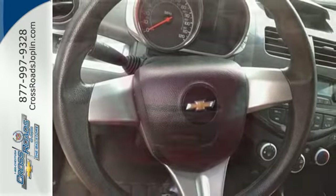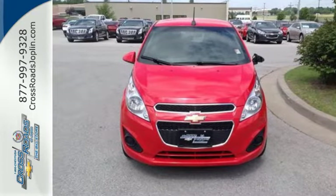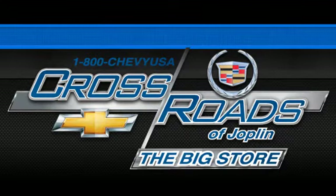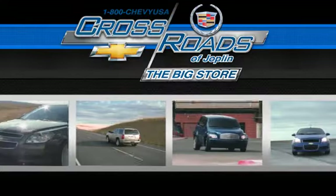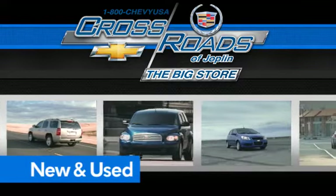The Spark is your all-access pass to the city. Get in and let's go for a ride. Crossroad Chevrolet Cadillac — the big store is the premier Joplin Chevrolet dealership to buy a new or used Chevy like this one.